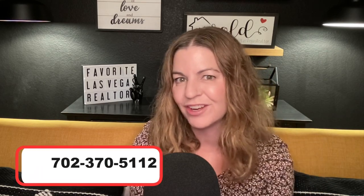That wraps up my 10 things you need to know about living in Summerlin. I am your local Summerlin expert — I live and breathe Summerlin and sell a lot of homes here. If you're thinking about buying or selling in the Summerlin area, give me a call at 702-370-5112, or use the buyer and seller form linked in the description below. If you liked this video, like, share, and subscribe to learn more about Summerlin and the Las Vegas Valley.